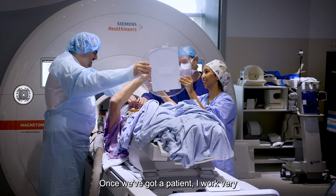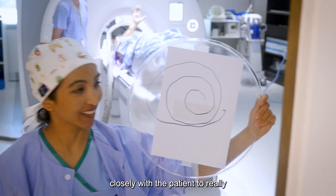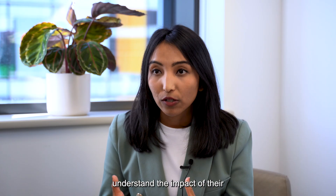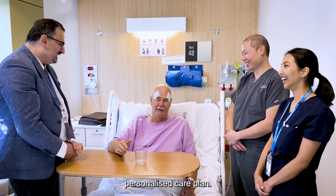Once we have a patient, I work very closely with them to really understand their diagnosis and the impact of their diagnosis on their quality of life. Together we develop a personalised care plan.